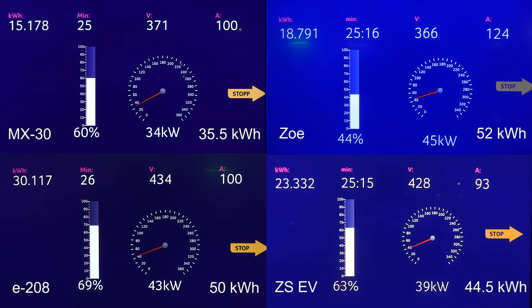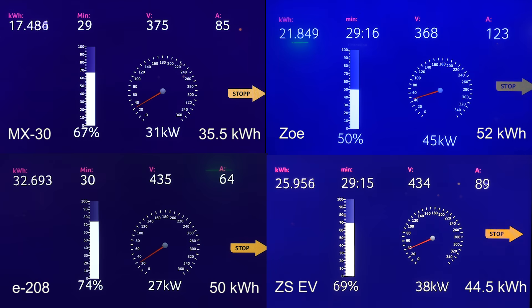E28 started throttling down to 43 kilowatt, and the Setters EV is also down to 40 kilowatts. Looking at the MX-30, it went up a little bit to 35 kilowatt but settled back at 34 — it seems like 34 kilowatt is the maximum. Now MX-30 also started throttling slightly, down to 32 kilowatt. Fairly flat charging curve. Zoe is gradually going up because the amp is limited to 124; as the voltage rises, the speed slowly increases.